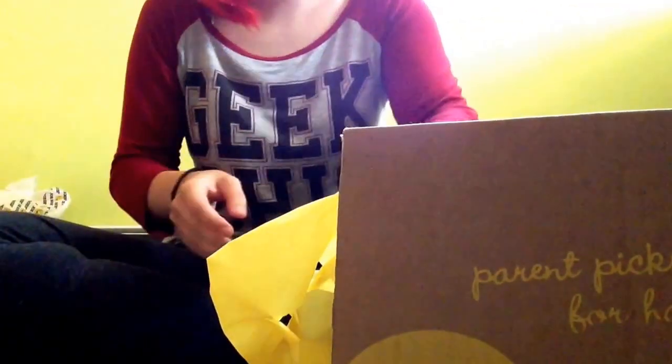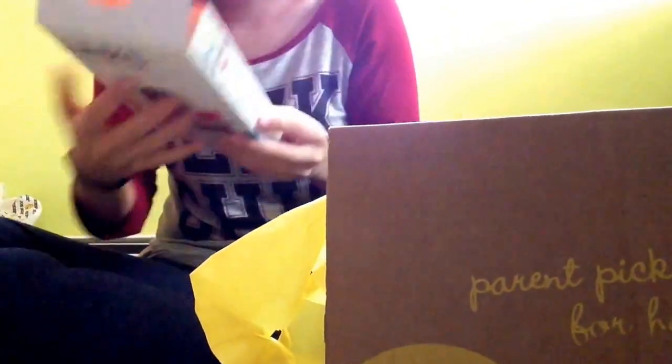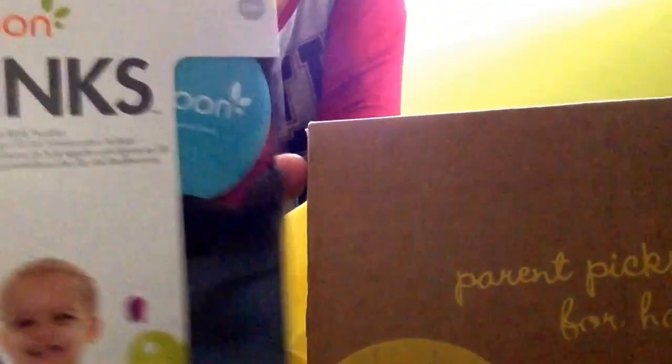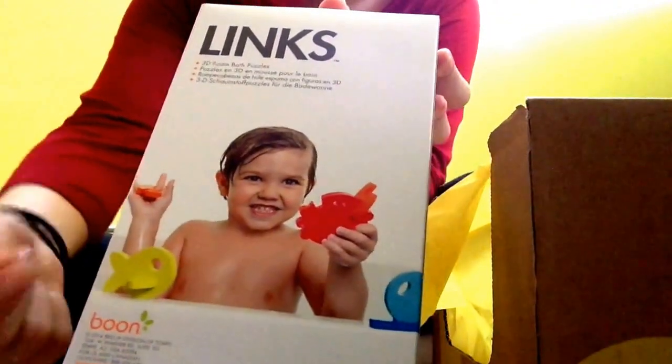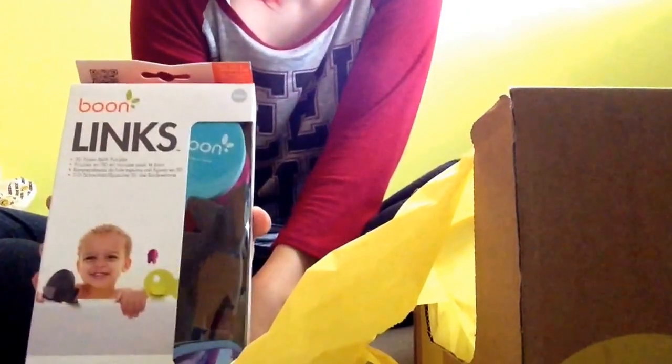I'm saving the big thing that I was excited for last. I got Boon Lynx — for the bath. And Jude absolutely loves his bath. They come with these little foam things so you can link them together. That's adorable. Jude is going to absolutely love these.